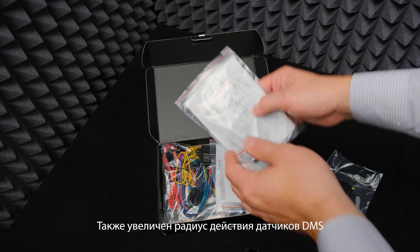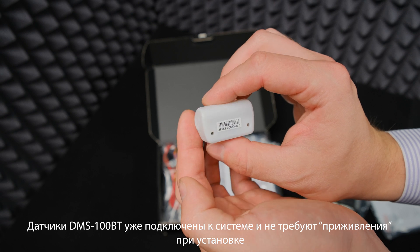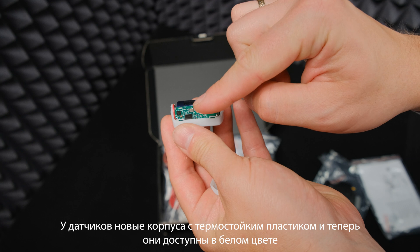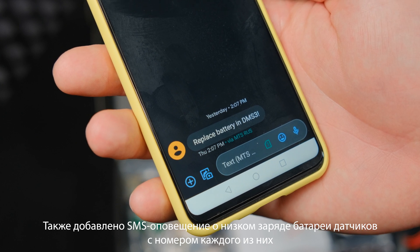The operating radius for DMS sensors has also increased. The DMS 100BT sensors are already paired to the system. They have new bodies with heat-resistant plastic and are now available in white color. We also added a preset SMS notification about low battery of the sensor.